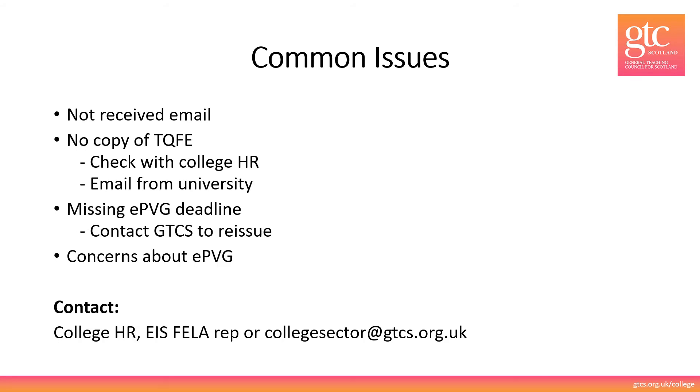Common issues which arose during the pilot. Firstly, people not receiving the email — please do check your junk and other folders. Remember that the email will come directly from GTCS and not from your employer. If you haven't received the email, please check in the first instance with your college HR department that you were included on the list of eligible lecturers and that your email had the correct format. If you still haven't received the email please contact us at collegesector@gtcs.org.uk and we will reissue.